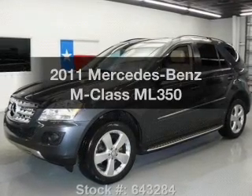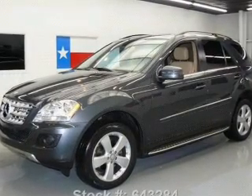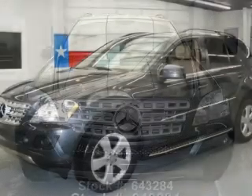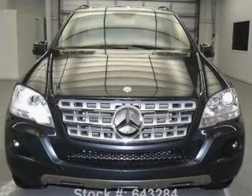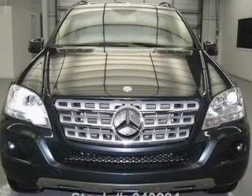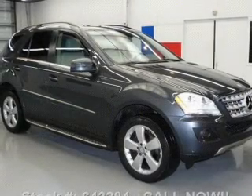Presenting the 2011 Mercedes-Benz M-Class. If you're looking for an automobile with great attributes, look no further. With a reliable six-cylinder engine, the powertrain includes rear-wheel drive, driven by an automatic transmission.